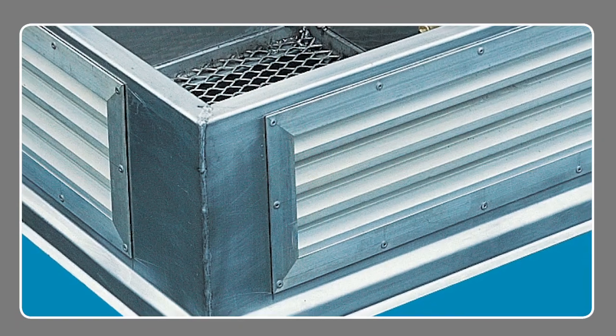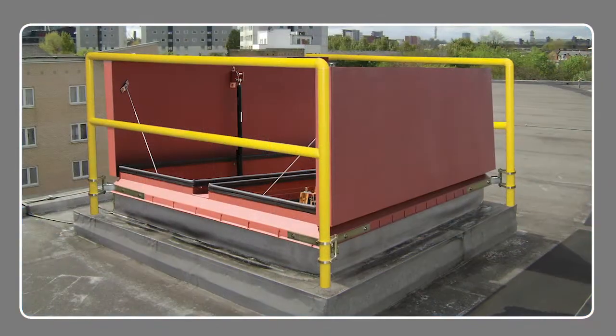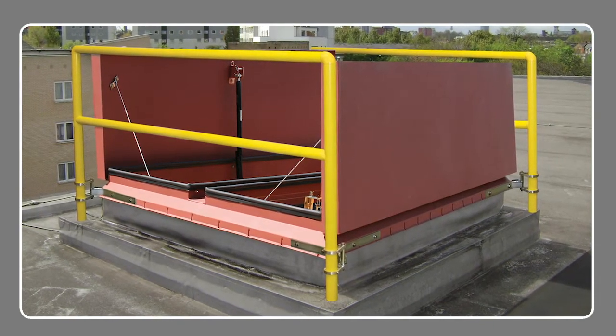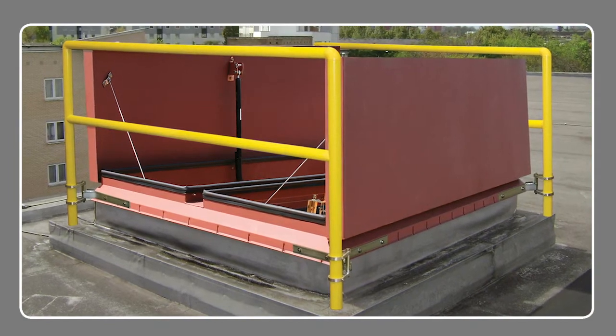Curb options include built-in louvers for continuous ventilation in elevator shafts. For safety and security, Bilco automatic smoke vents can be supplied with a fall protection railing system, and security bars can be welded to the interior of the curb to prevent unauthorized building access.